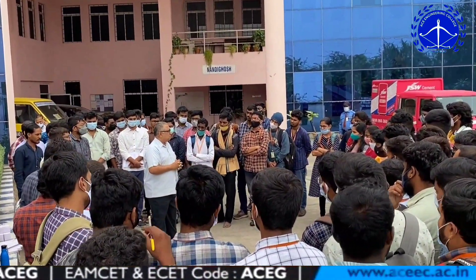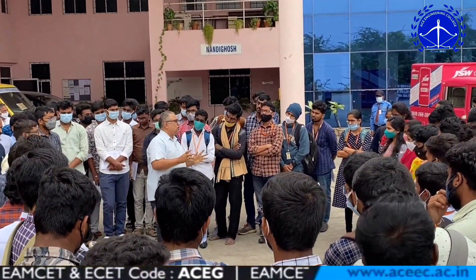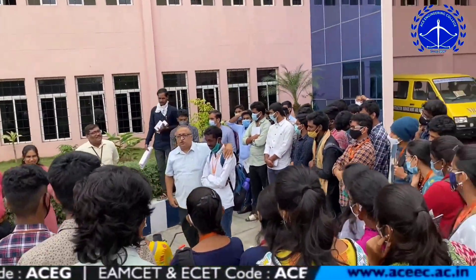The way of conveying of professors is excellent and the facilities they provided for us are very good.